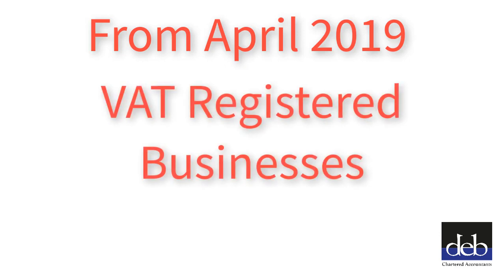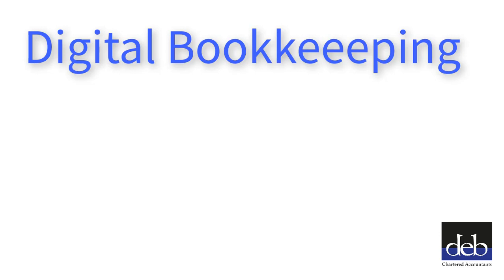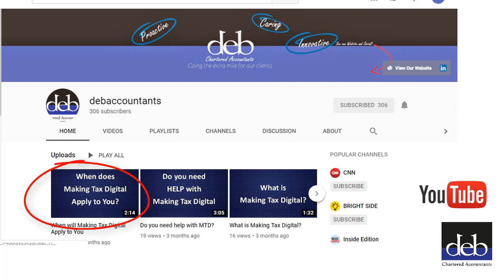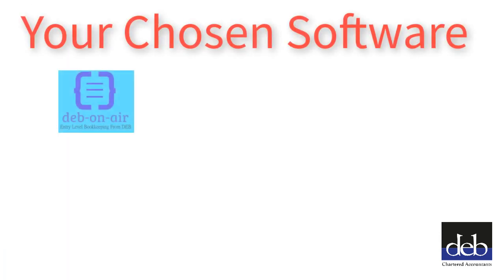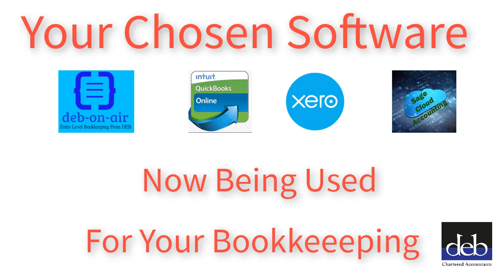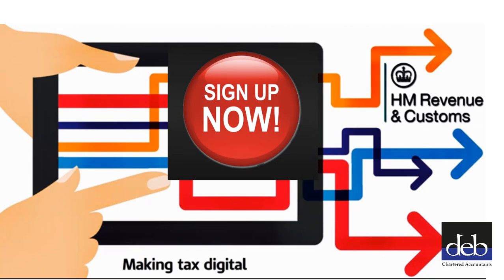From April 2019, most VAT registered businesses with a taxable turnover above £85,000 must keep digital VAT records and use software compatible with Making Tax Digital to submit their VAT returns. Please see our other video to find out which is the first VAT period that this applies to in your case. By now you should have changed to the digital software of your choice and started to use it to record your business transactions. Once you have done this, you need to sign up to Making Tax Digital. This video will show you step by step how to do this.